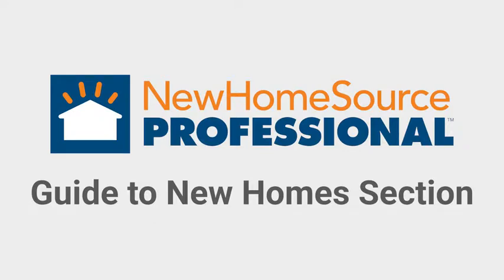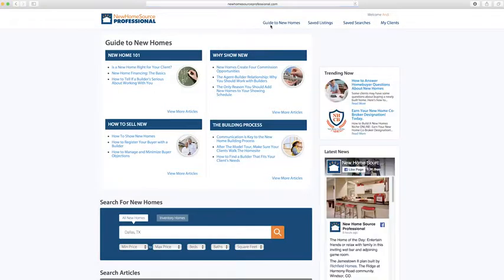This is a quick review of the Guide to New Homes section. This is a resource center where you can find lots of helpful articles on the process of showing and selling new homes.